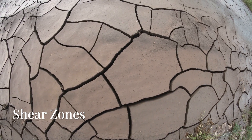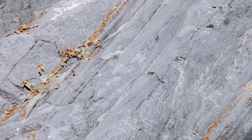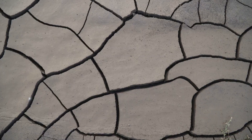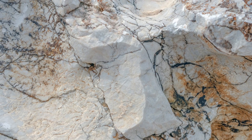Where faults stretch, shear zones form. Instead of shattering, rocks flow like putty under pressure. This is where regional-scale belts form. Gold rides along mica-rich schist, ribboned quartz, and gouged zones — these can run for miles. If you're near one, follow the strike, find the jogs, trace the alteration. It's not about one rock; it's about the trend.